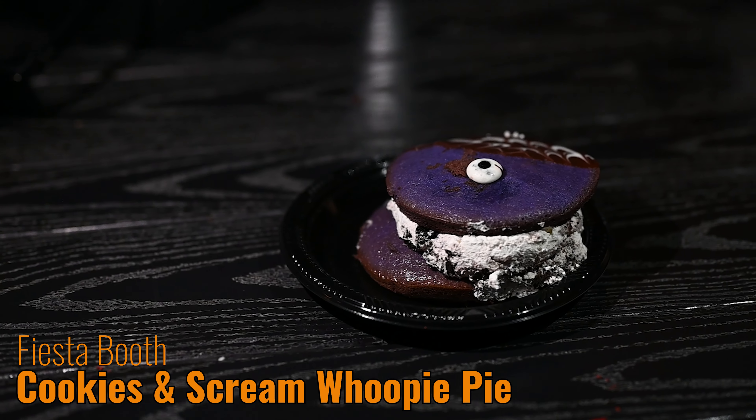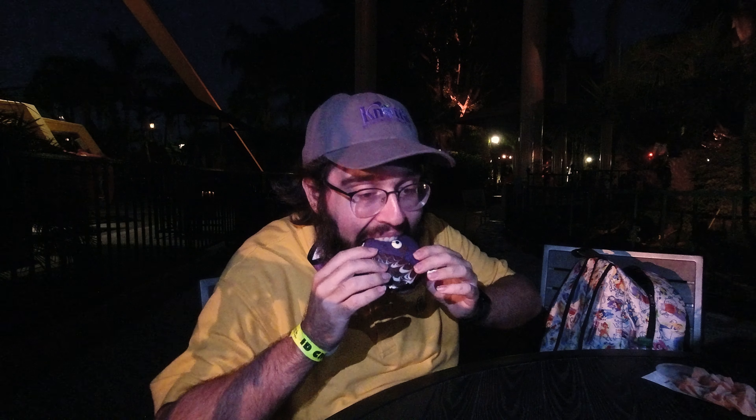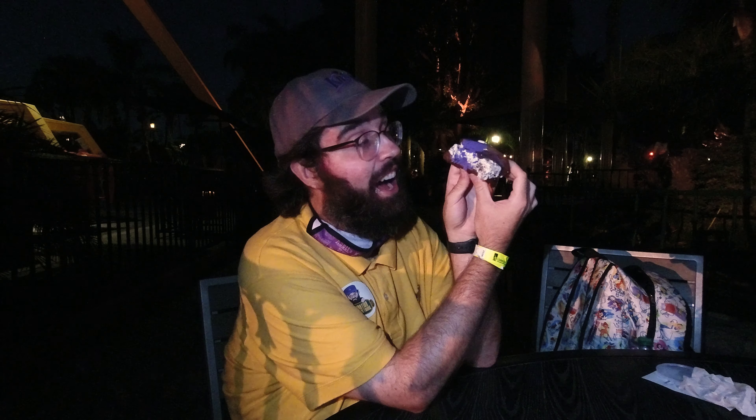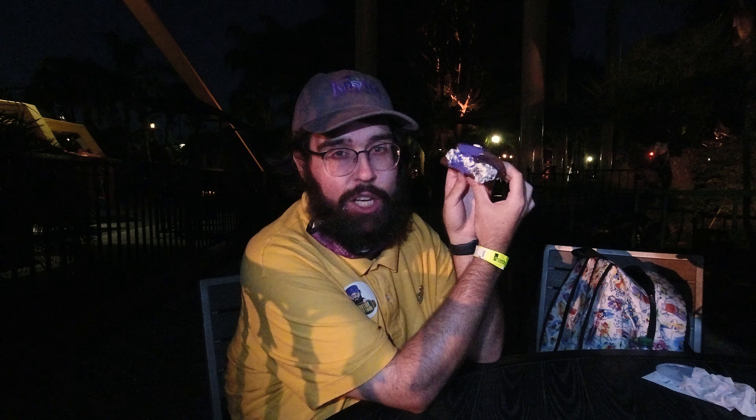Patrick here — they let me stay for dessert. I'm trying the cookies and scream whoopie pie — it's a one-eyed, one-horn, flying whoopie pie into my mouth. That purple right there — that flourless chocolate cake flavor with that creamy cookies and cream Oreo cookie-ness in there. Oh, it's so good. I'm going to go for a second bite.